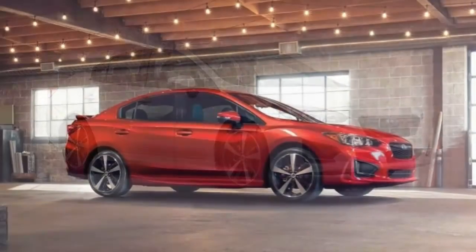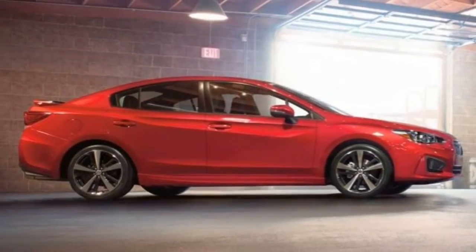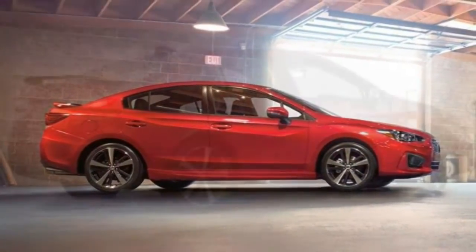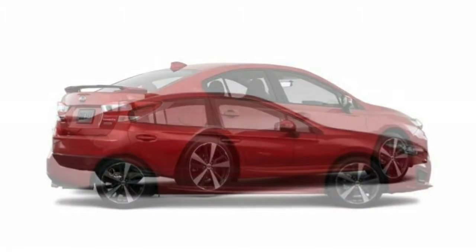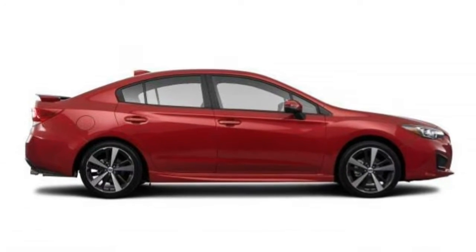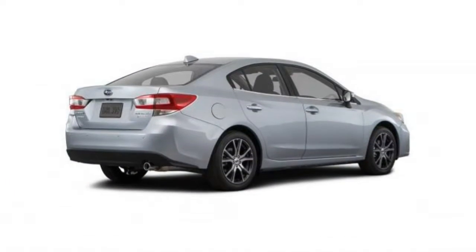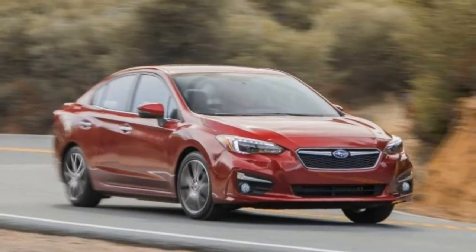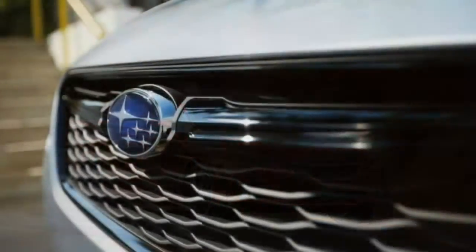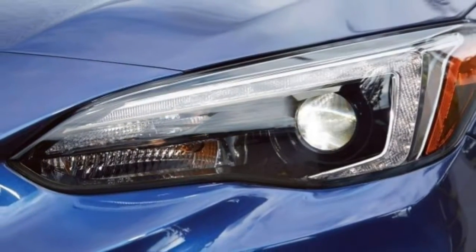The hatchback isn't considerably more expensive than the sedan, so we'd pick that one for the improved cargo capacity. We think the premium trim provides the right balance of features for the price. Plus, it's the only trim with which you can order the safety-based EyeSight package without it being bundled with a sunroof. The Sport is another solid pick because it adds desirable options including keyless entry and a larger touchscreen with satellite radio. Try it before you decide, though, since its sporty suspension tuning may affect ride comfort.